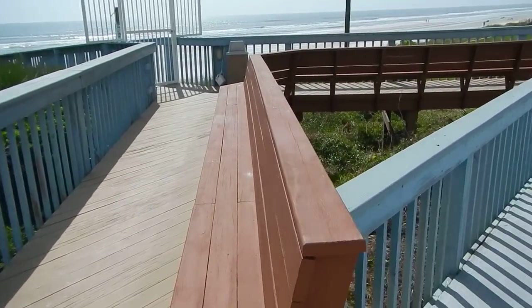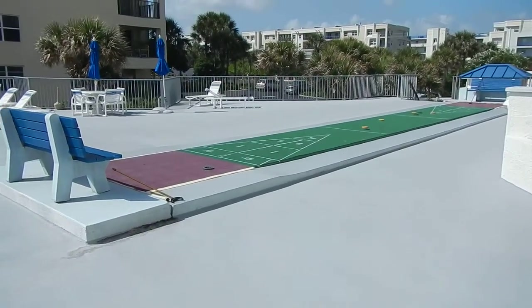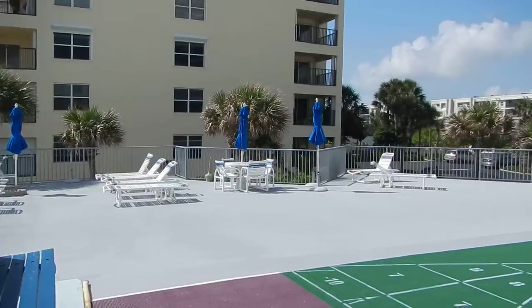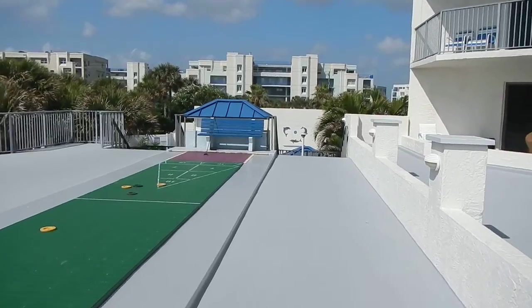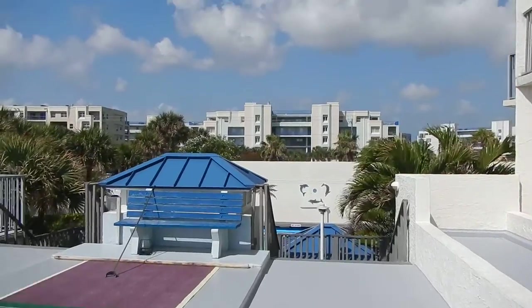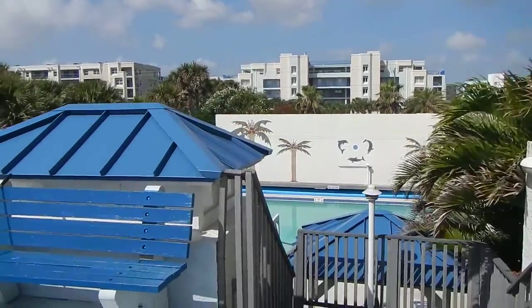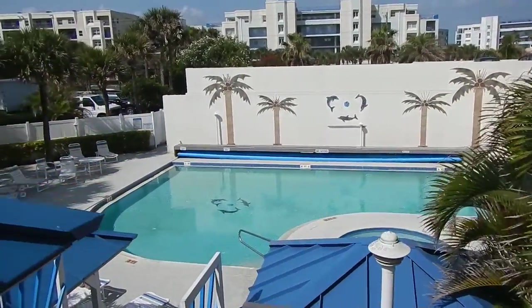There's a little seating area and shuffleboard, a sun deck. Then we'll walk over here so you can see the pool. Directly across the street is Ocean Walk, to kind of give you a landmark, and then here's the pool.